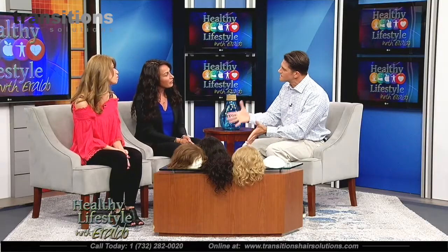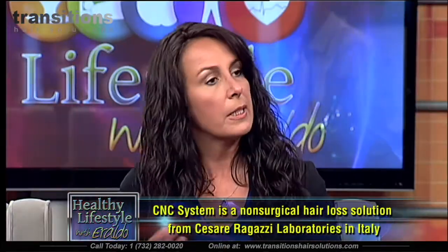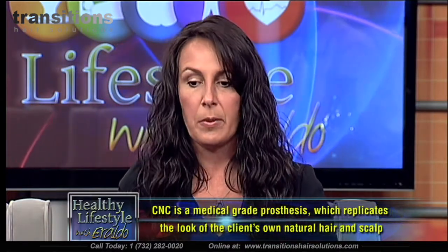Diane can shower, do everything, and even takes intense spin classes where she sweats profusely — and the CNC holds up. There are other hair replacement options and companies, but comparing a hair and scalp prosthetic made with 3D technology using virgin hair to other options is comparing two completely different things. Every option has its purpose depending on what the client is looking for in their lifestyle.